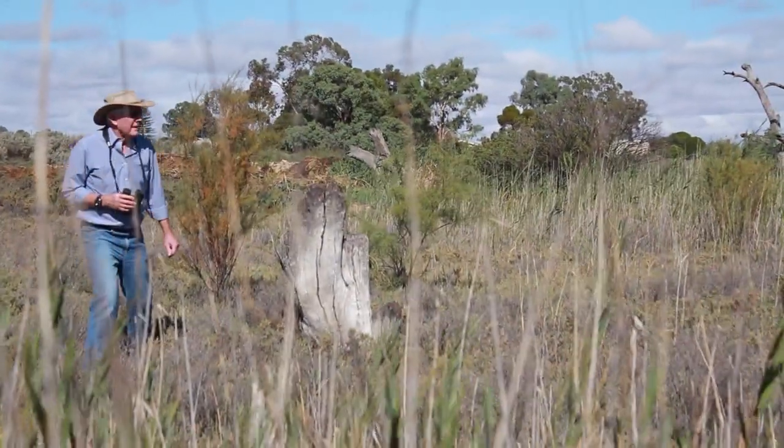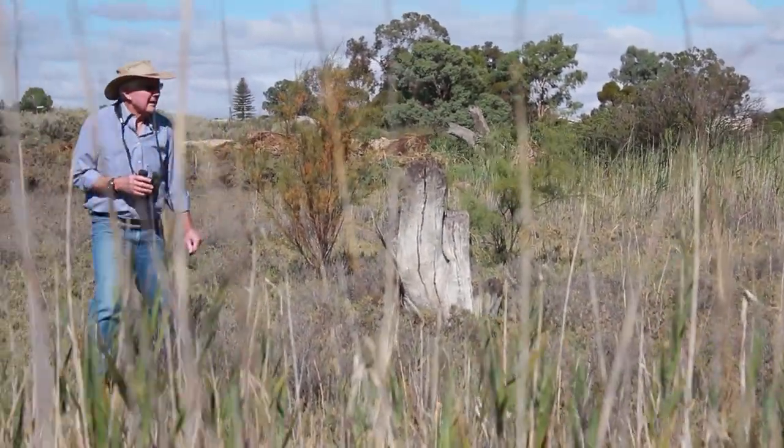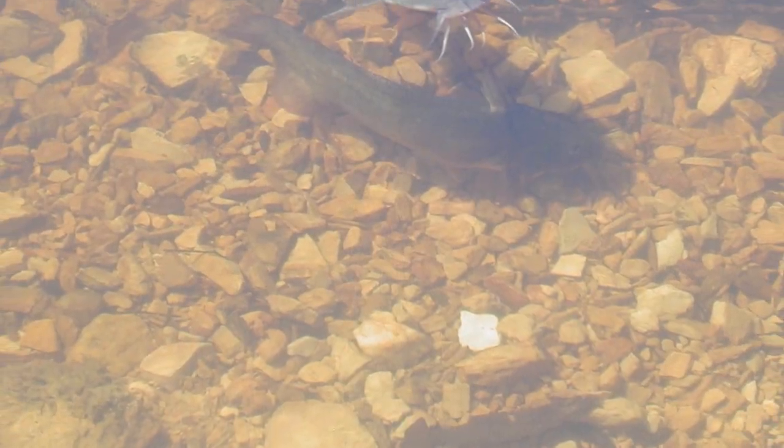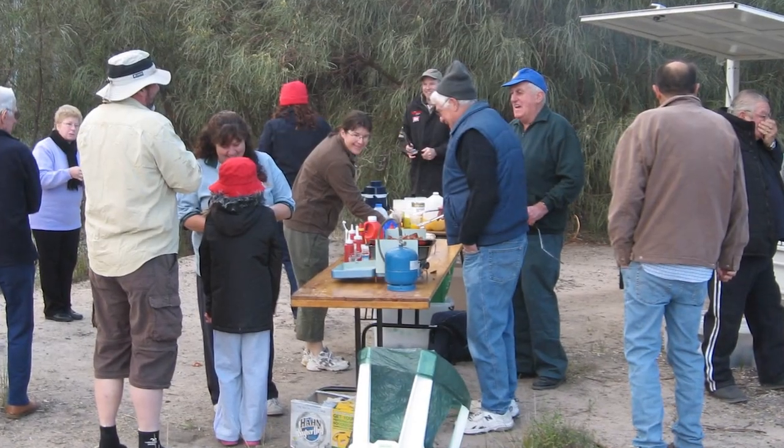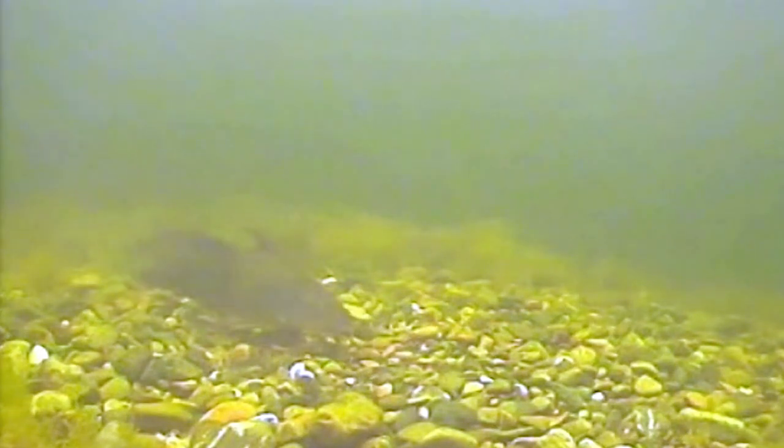We used to see lots of catfish. Wherever we went there were catfish and we thought we'd lost the species, but they've suddenly started to reappear again. The locals are passionate and we reckon that with this demonstration Reach, we'll get that breeding cycle going and we'll get our own natural hatchery here.